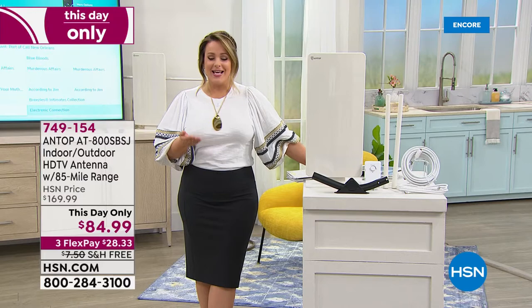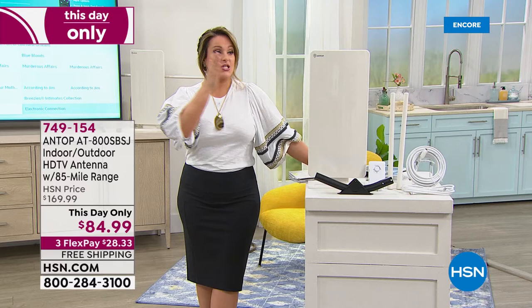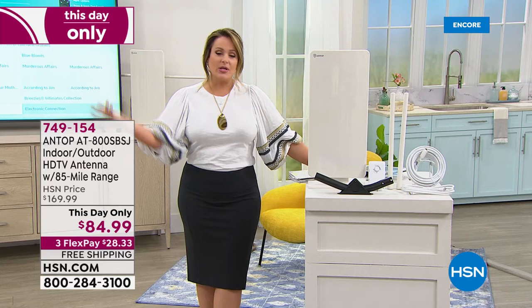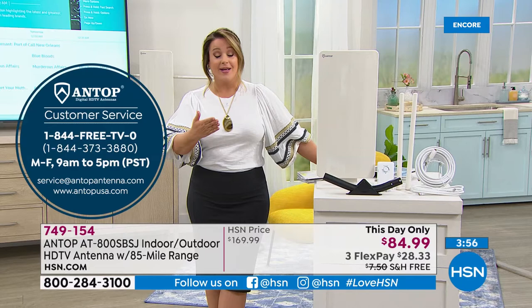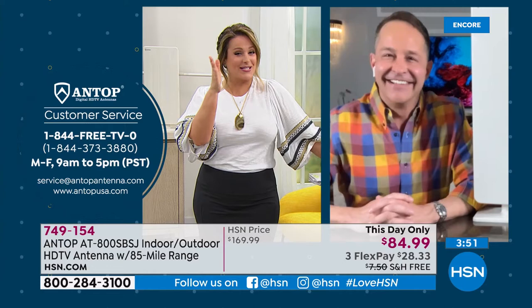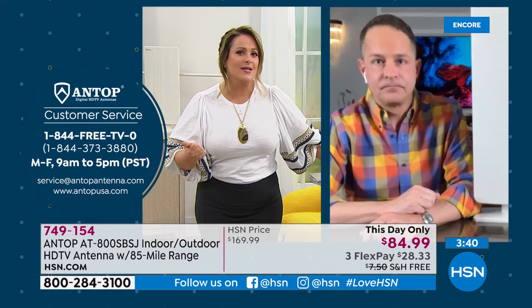Now's the time to order if you've ever been curious. Maybe you don't want to cut the cord completely — maybe just keep one cable box and get rid of the one in the guest room or den, saving a couple of dollars a month. People will typically be apprehensive, but think about what you can watch — the Voice, the Bachelor, all your favorite shows. 94 of the top 100 shows are available free over the air.